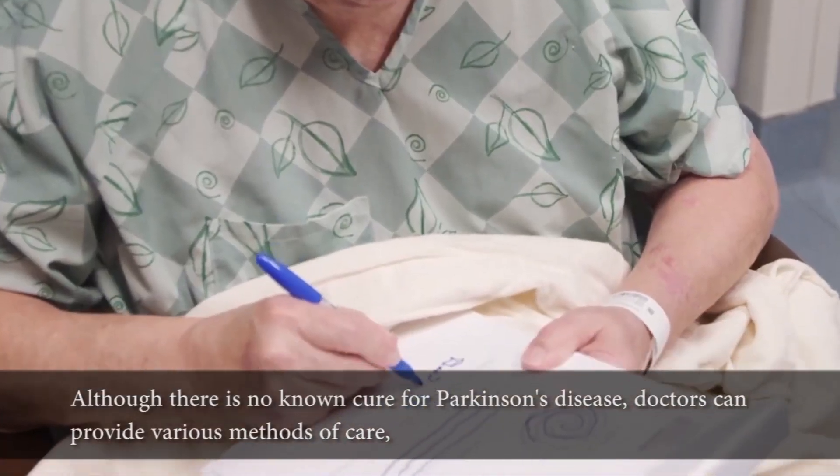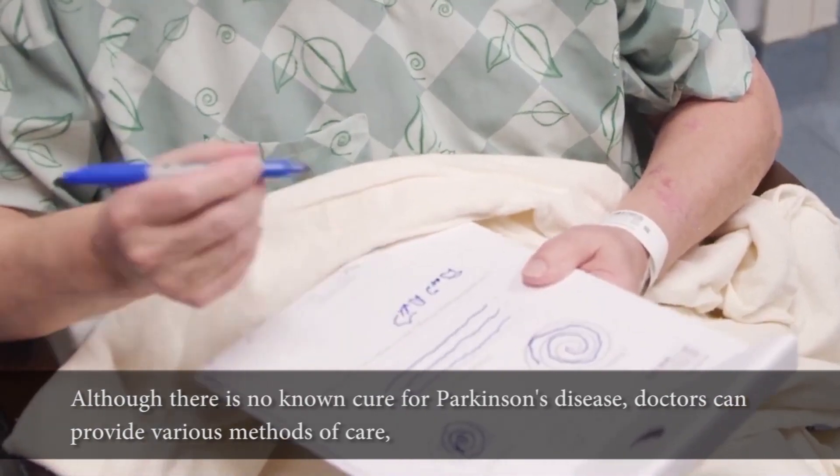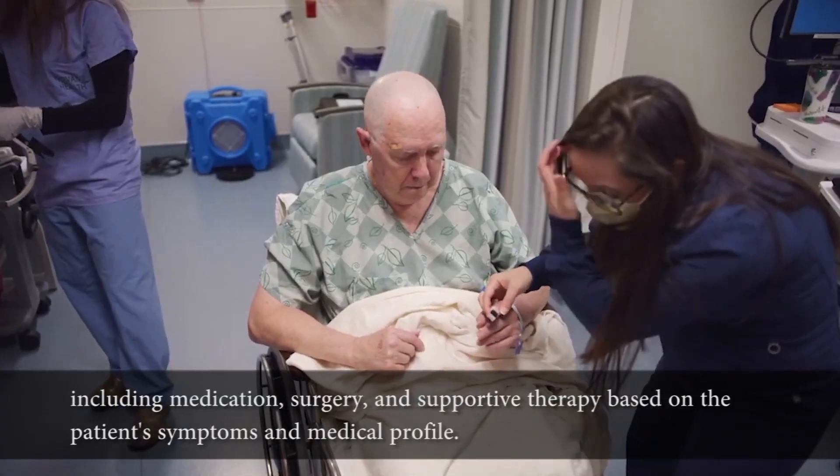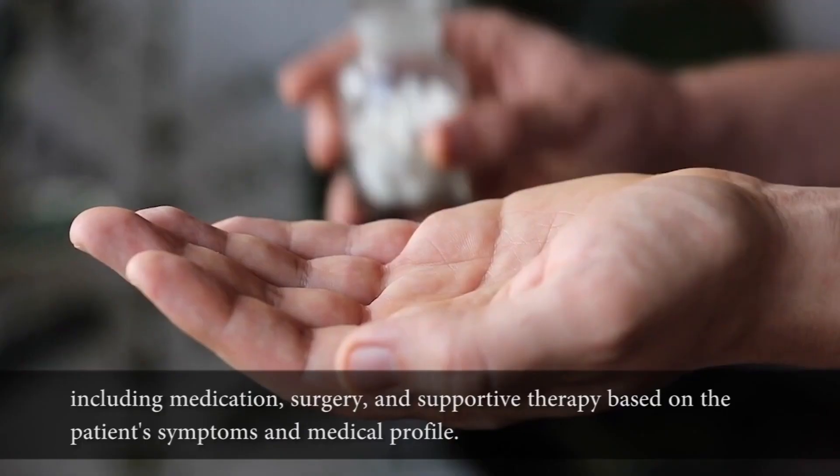Although there is no known cure for Parkinson's disease, doctors can provide various methods of care, including medication, surgery, and supportive therapy based on the patient's symptoms and medical profile.